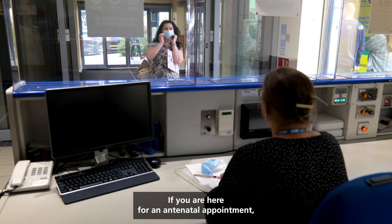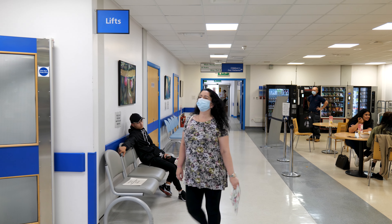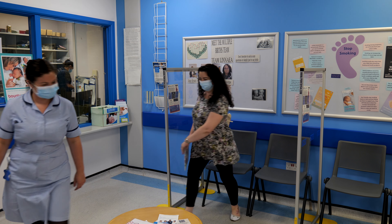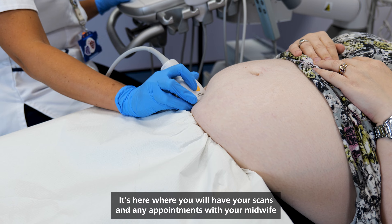If you are here for an antenatal appointment, the main reception can direct you to the outpatient department on the ground floor. Reception will direct you to the waiting area where someone will collect you for your appointments. It's here where you will have your scans and any appointments with your midwife or consultant.